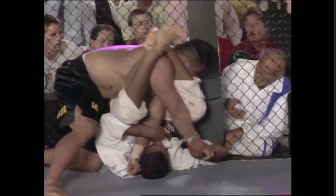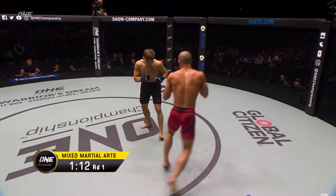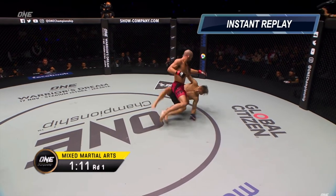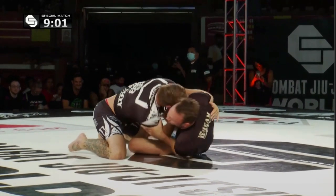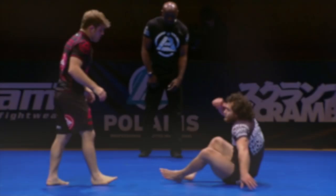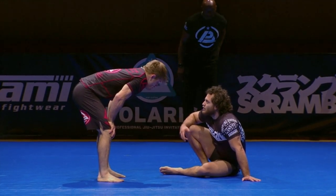The closed guard is the bread and butter — it's what people are looking for when they show up to jujitsu. They're looking for the ability for a smaller person to stay safe on the bottom of the fight while even having the ability to be dangerous from that position. However, when we're talking about MMA, we're dealing with trained fighters who understand the dangers of the closed guard and will typically just stand up. You can hit a beautiful throw, but if you're not able to control them, they just stand up.